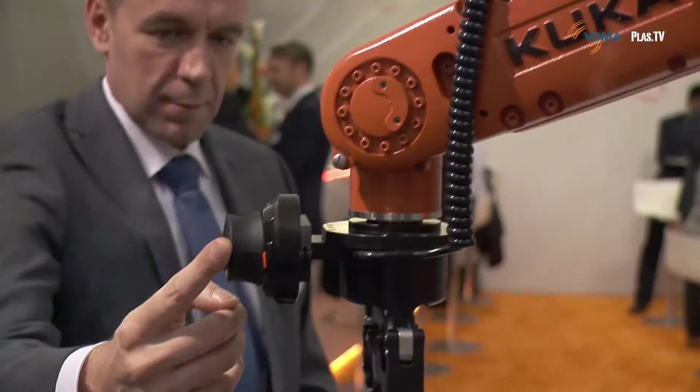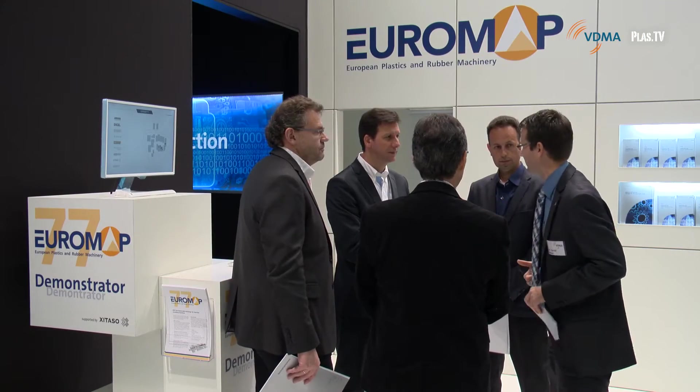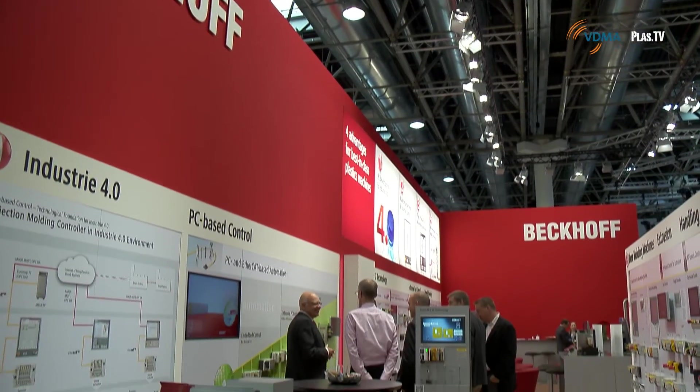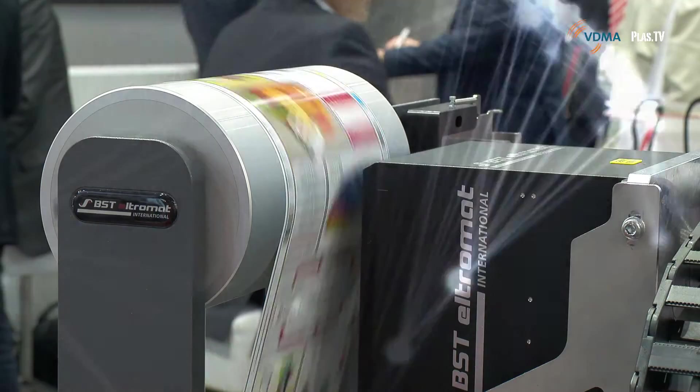Hello and welcome to 4.0 Daily — today's top news from the K. We are broadcasting from Düsseldorf. My name is Ina Fettkötter. Today's topics include KUKA Automation Solutions, VDMA Euromap 77 Demonstrator, Beckhoff Solutions for Internet of Things, and BST Latest Insights. Let's start with our first topic.